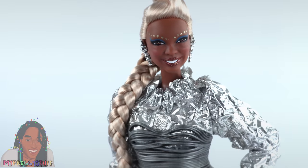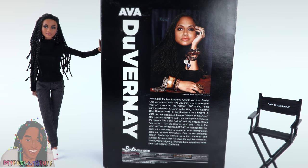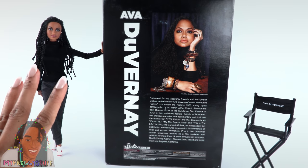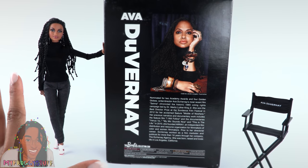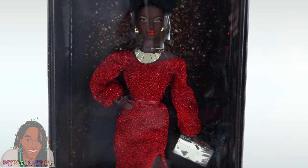This doll came out a little while ago — Selma was back in 2014 — and since then she's done a ton of other stuff, like A Wrinkle in Time with the marvelous Oprah Winfrey. She was born, raised, and loves life in Los Angeles, California. Definitely one of my most prized Barbie dolls.